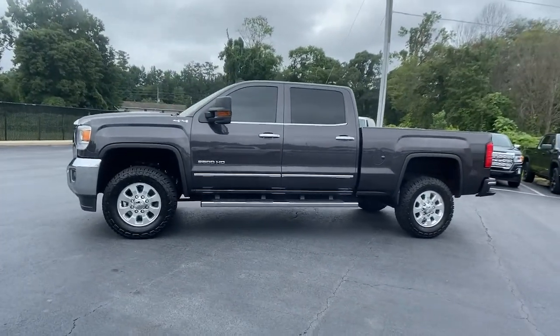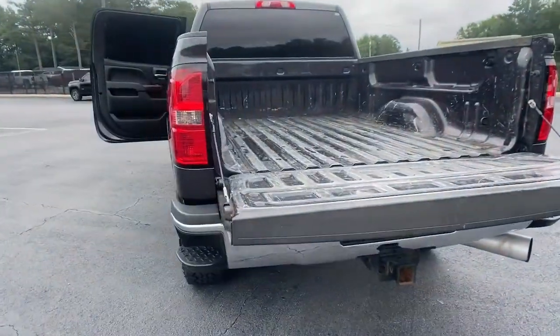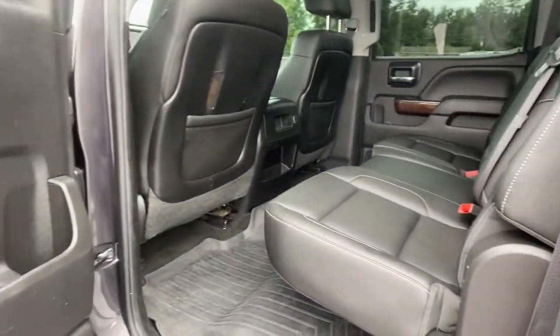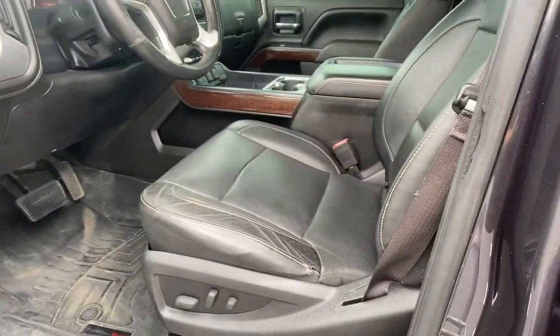The following are some of this vehicle's highlighted options: navigation system, keyless entry, heated driver's seat, chrome wheels, power passenger seat, fog lamps, 4x4, electronic stability control, steering wheel audio controls, and Wi-Fi hotspot.